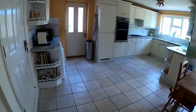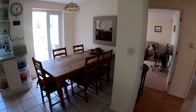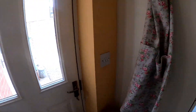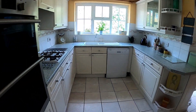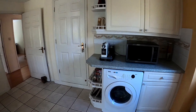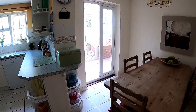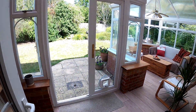Coming through into the kitchen, you can see we've got this lovely big kitchen dining space — kitchen breakfast space, however you'd like to organize it. We have the access point out to the side, that lovely big kitchen, and of course that lovely window at the back just overlooking the rear garden, and the access point out into the rear garden. Really, really fantastic kitchen dining space, with access through into the conservatory.